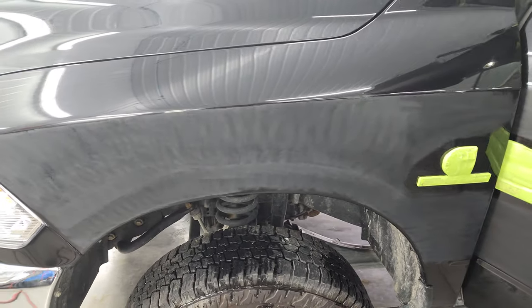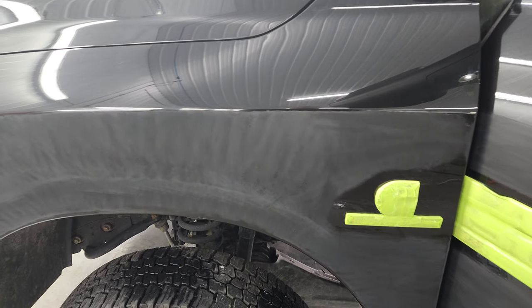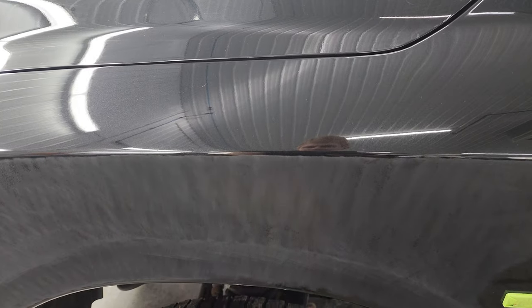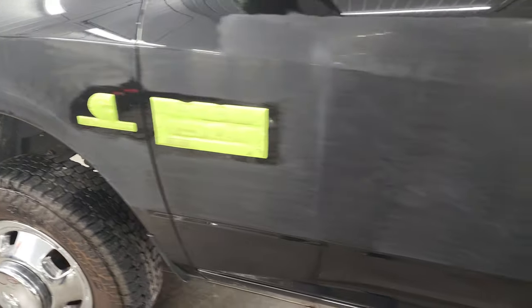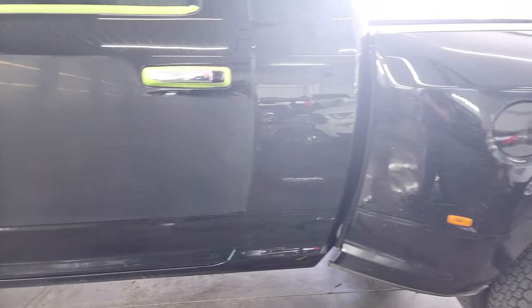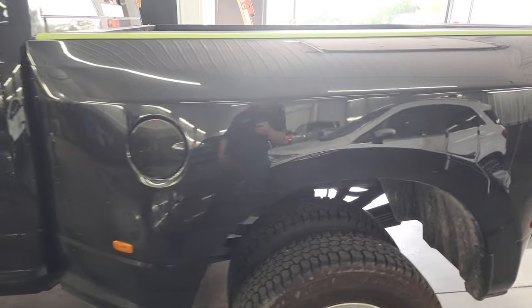As you can see we're currently wet sanding this side of the vehicle, so this will get all buffed out and look just like that if not better. The rest we are wet sanding as well and it should be done in a couple days.